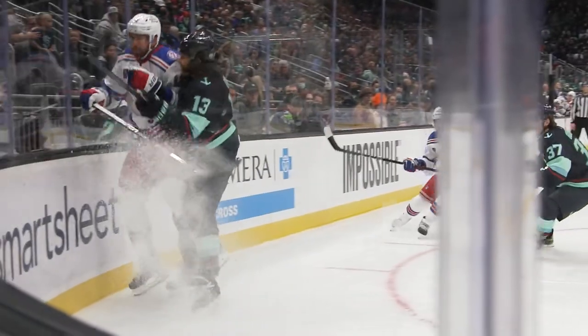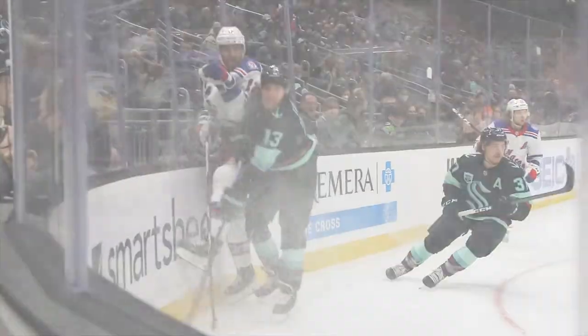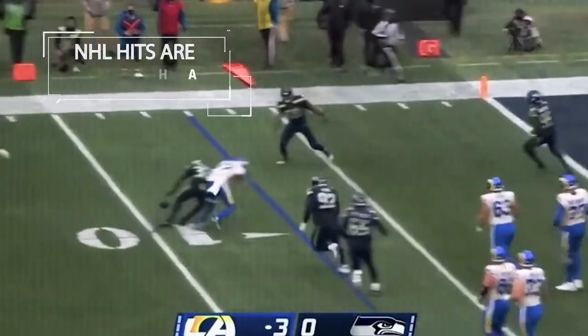There are so many different aspects to the physical demands of hockey. The hockey check is a pretty powerful situation. I think you can equate it to that big hit over the middle that the wide receiver takes from the safety in football.